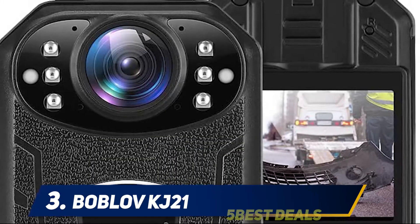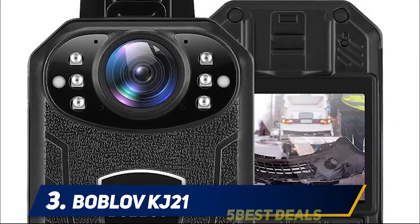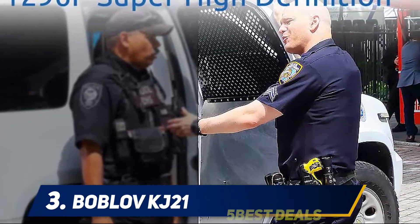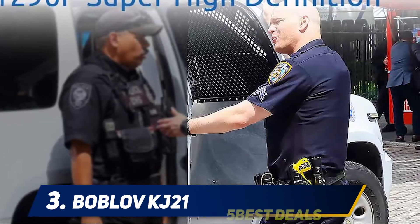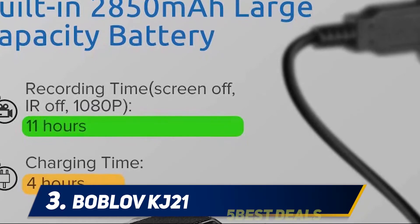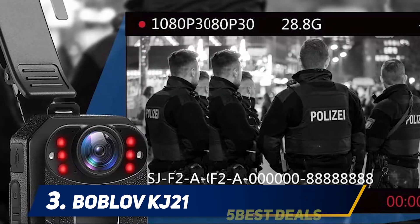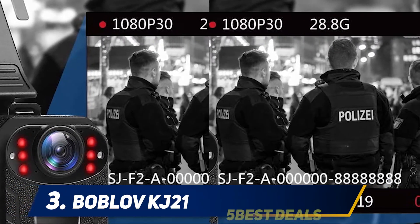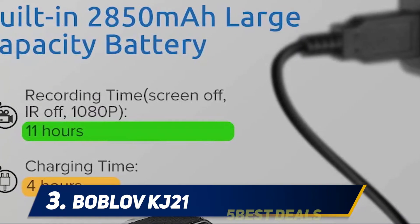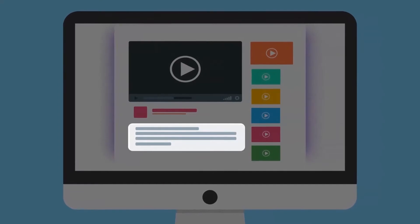The Bobloff body camera has features that include device ID editing, file protection, the ability to pre-record for a minute, and post-record for five minutes. Since it is equipped with high-intensity infrared LEDs, it has strong night vision. It can support external storage of up to 128GB. The rechargeable battery is 2850mAh, which means it can record for at least nine hours. It is also designed with 360-degree rotation clips. For more information and price, check out the product links in the description.